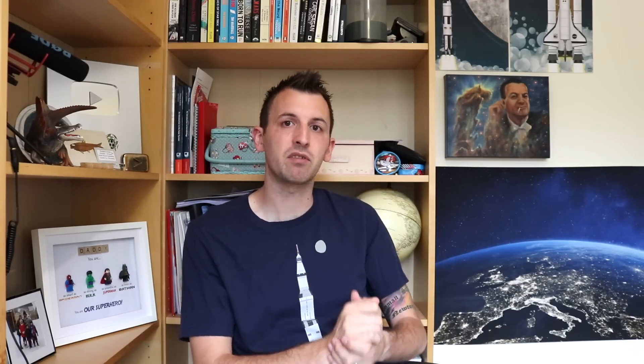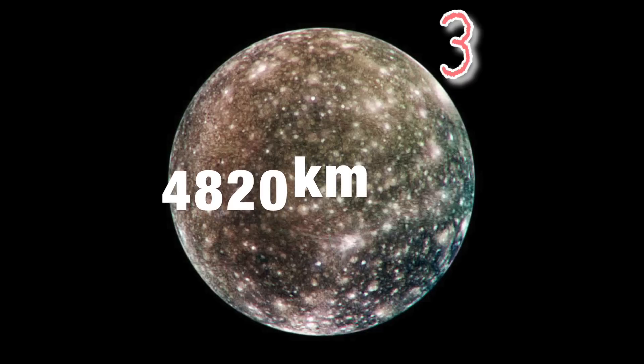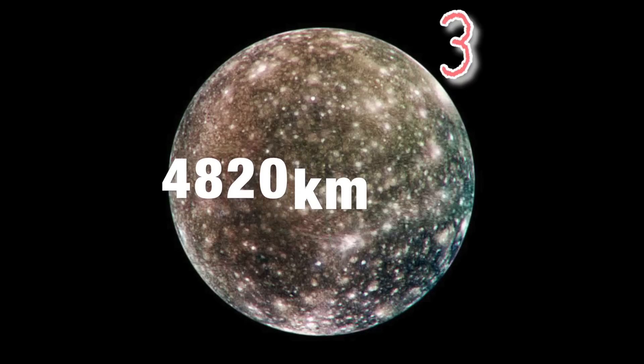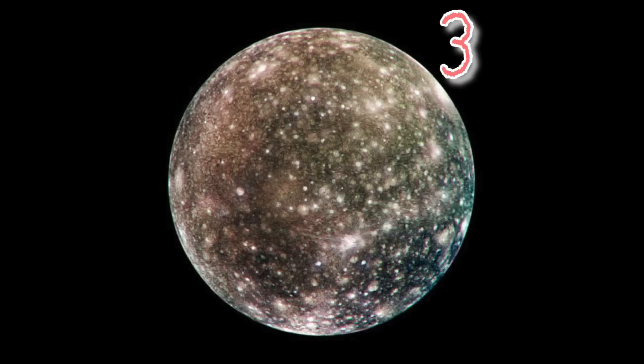Up next and in at number three we have another Galilean — Callisto. Callisto comes in with an average diameter of 4,820 kilometres. The outermost Galilean satellite, Callisto orbits Jupiter at a distance of 1.8 million kilometres and has one of the most cratered surfaces in the solar system.